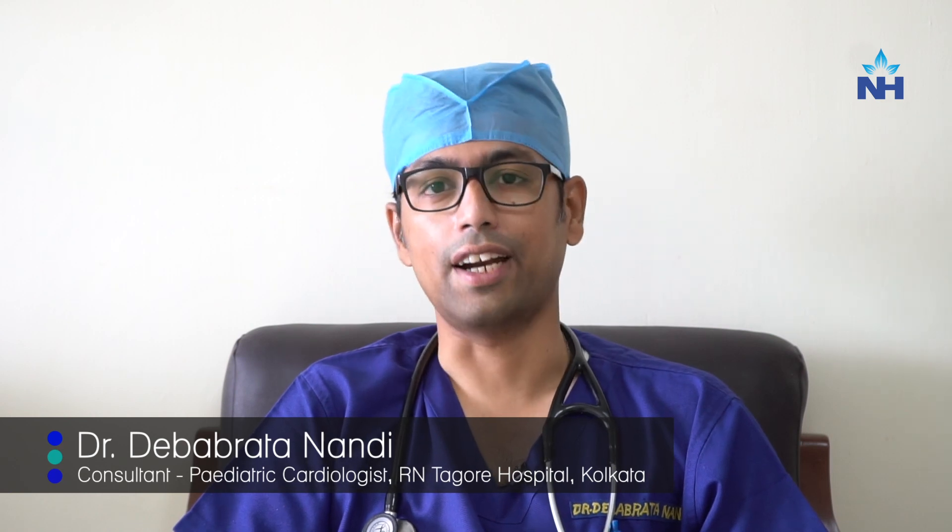We can fix the valve with a balloon pulmonary valvuloplasty. We carry the balloon gently and slowly to open the blockage of the valve. These are called transcatheter techniques, which is a great advantage.